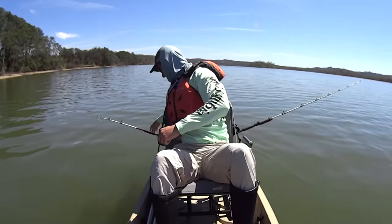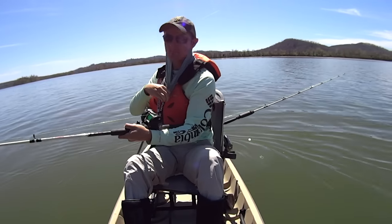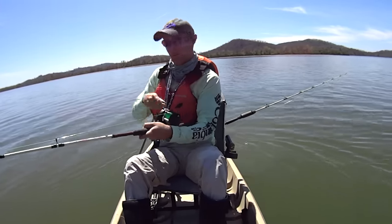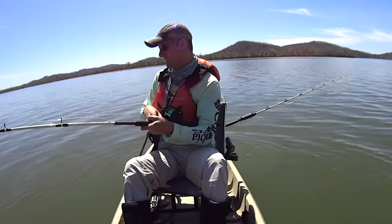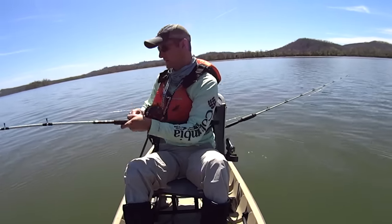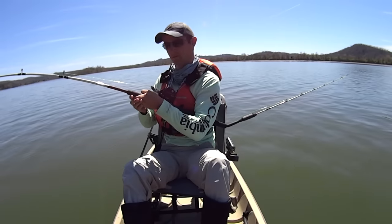There we go — first bite! I've got the course heading set on the electric motor. The wind's blowing upstream and this fish is pulling me backwards, got me spun, but the motor will get us straightened out. I'm just falling along that main brake line right on this main channel ledge, dragging the bait along, when this one hit. Feels like a decent fish.